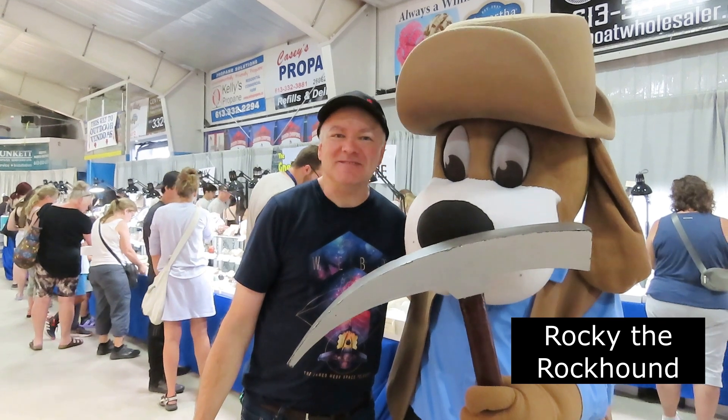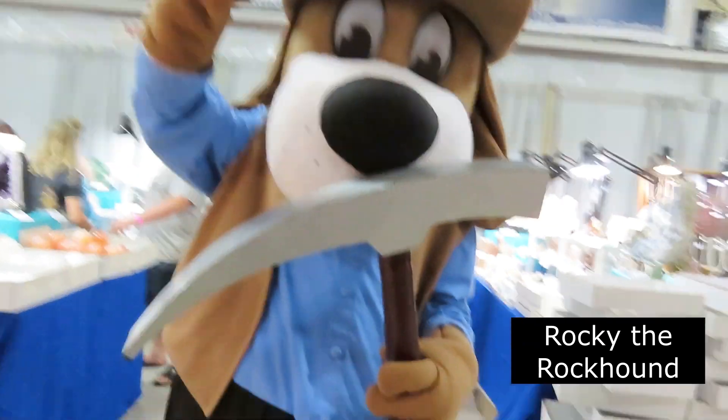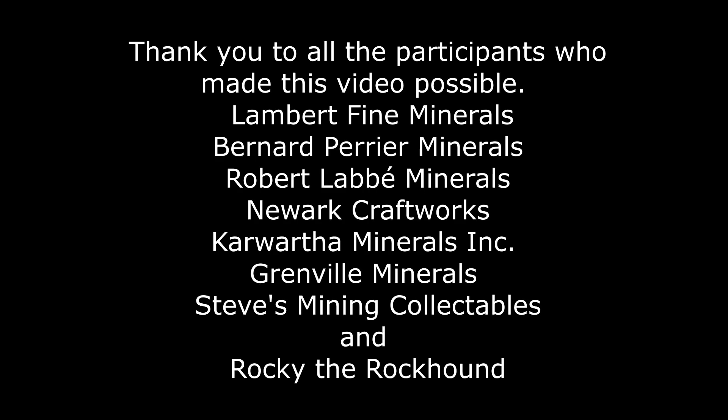Rock and Gemboree — thank you. You're very welcome. That's awesome. Enjoy the show. Thank you. I'll see you next time.